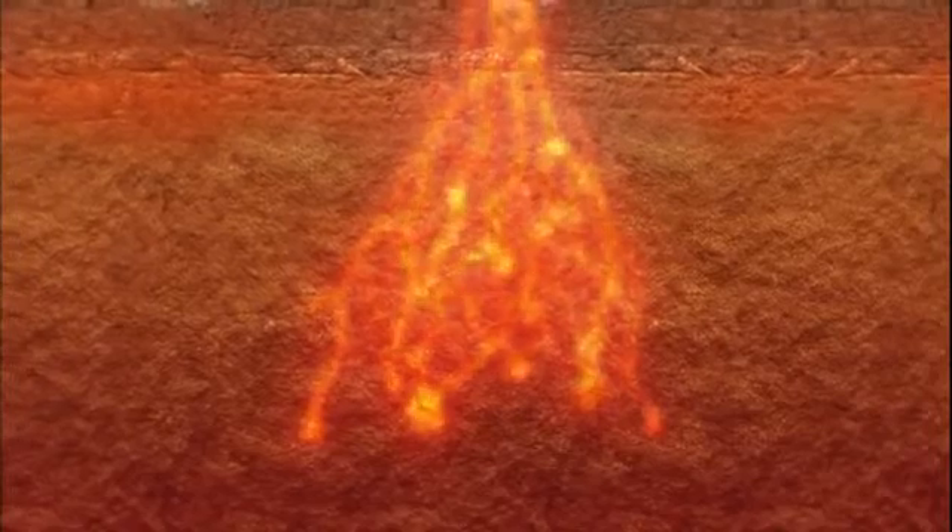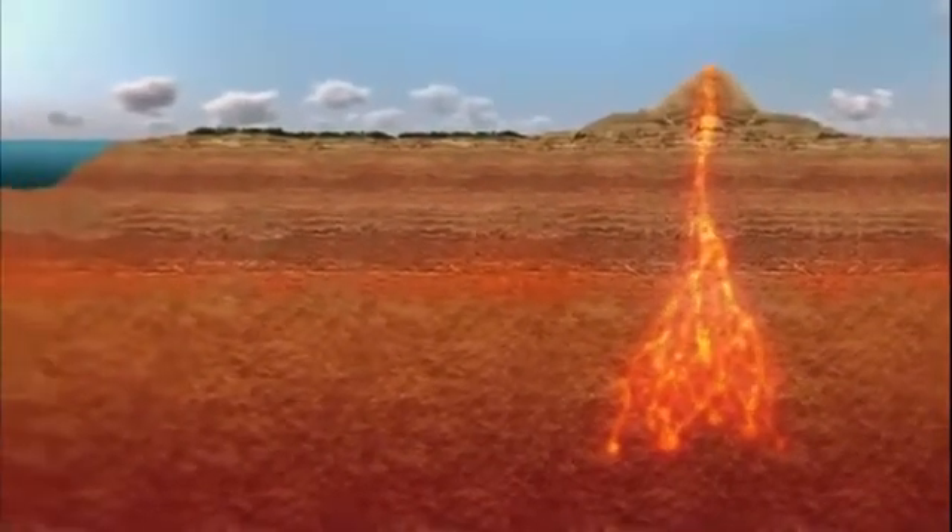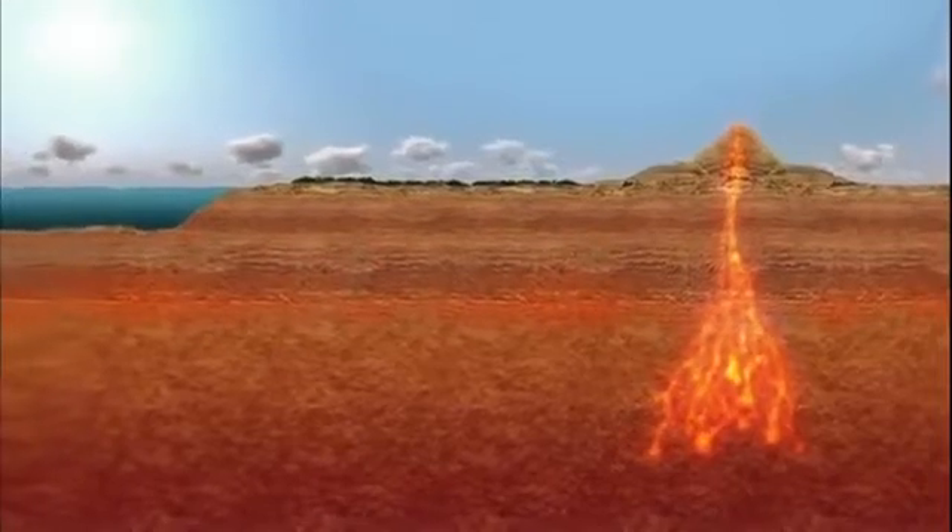But a mystery remains. The magma plumes feeding the volcanoes lie sometimes hundreds of miles from the ocean, so scientists now have to figure out how the sediments loaded with seawater are moving so far inland.